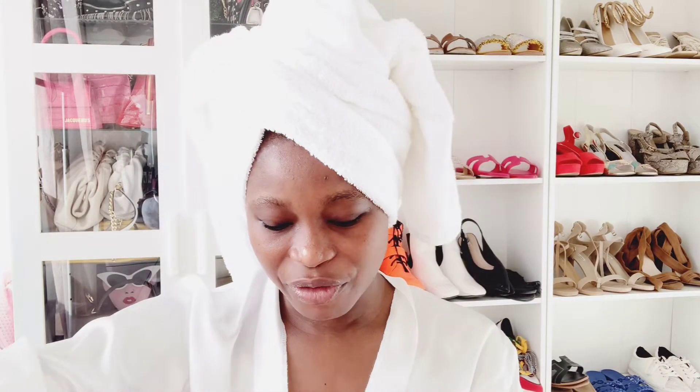Next up is my Sephora haul. We all know and love Sephora. If there's no Sephora in your country, I know it hurts — I used to live in Nigeria where we don't have Sephora. When I moved to Dubai and found it, I was amazed. Sephora is a multi-brand store — they sell beauty and wellness brands all in one place. I started my shopping with this Emma body scrub, which I think is a French brand.